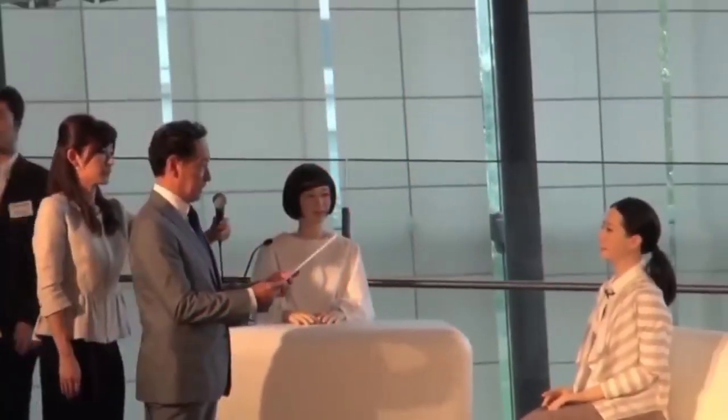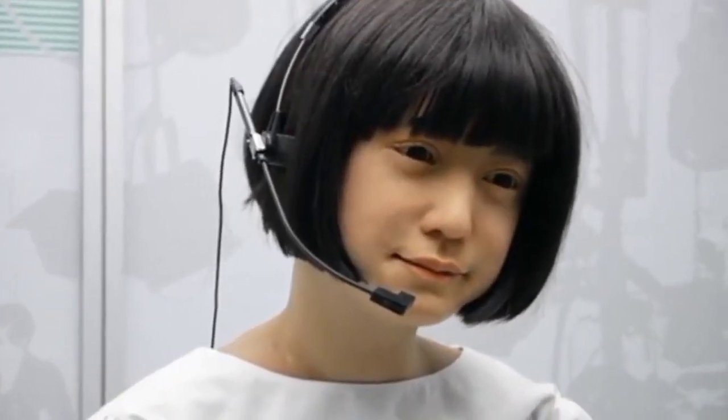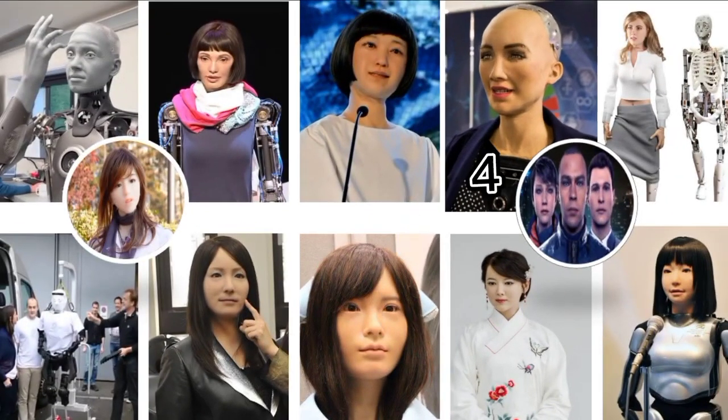Number three: the Kodomoroid TV host. This female hybrid is called Kodomo, which is the Japanese word for child. She was made in Japan and can do simple things like read the news and talk about science. She can use different voices and languages, even a male voice. She also has motors in her body that move her face in a way that makes her expressions very realistic. Currently, she works at the National Museum of Emerging Science and Innovation in Tokyo, where you can ask her for directions or the weather.